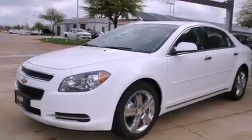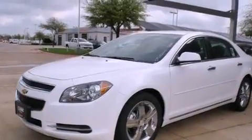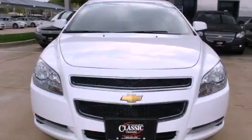Also included are rear curtain airbags, latch-ready child seat anchors, a keyless entry system, and an auxiliary power outlet.